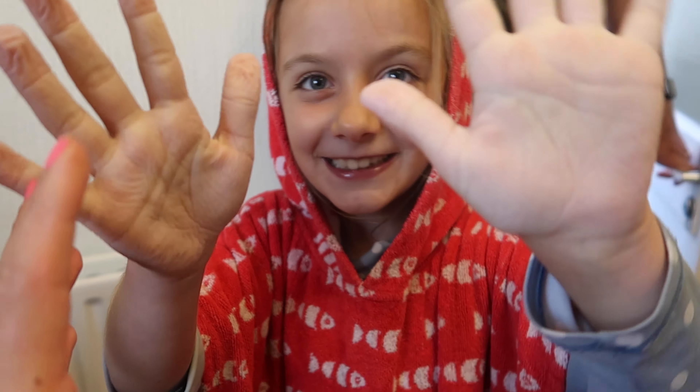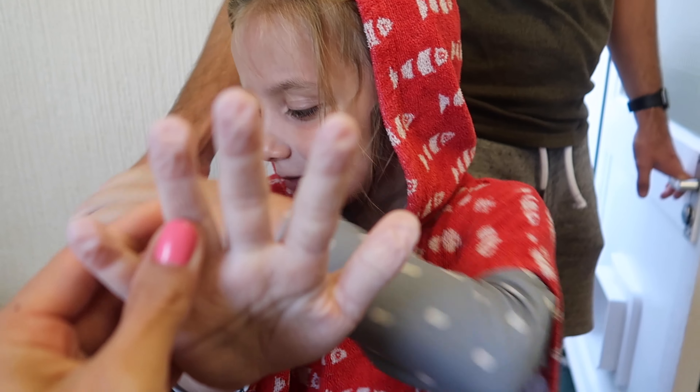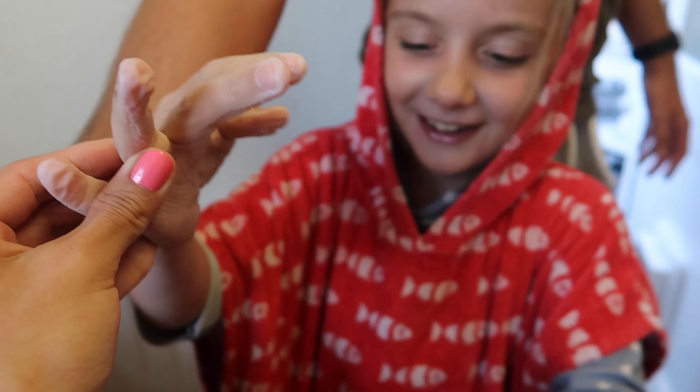Eva has been in the swimming pool pretty much all afternoon and her hands have turned into old ladies' hands. The girls are having some curry tonight. I really fancied a roast dinner but we just haven't had the time. I also need to bake some cookies for their school snack tomorrow but I've run out of eggs, so I need to find some sort of recipe that doesn't have eggs.